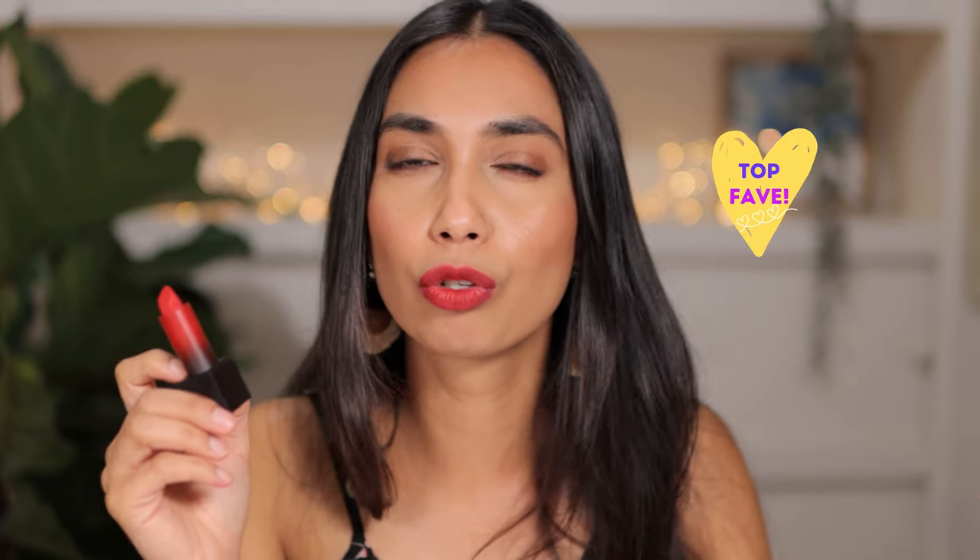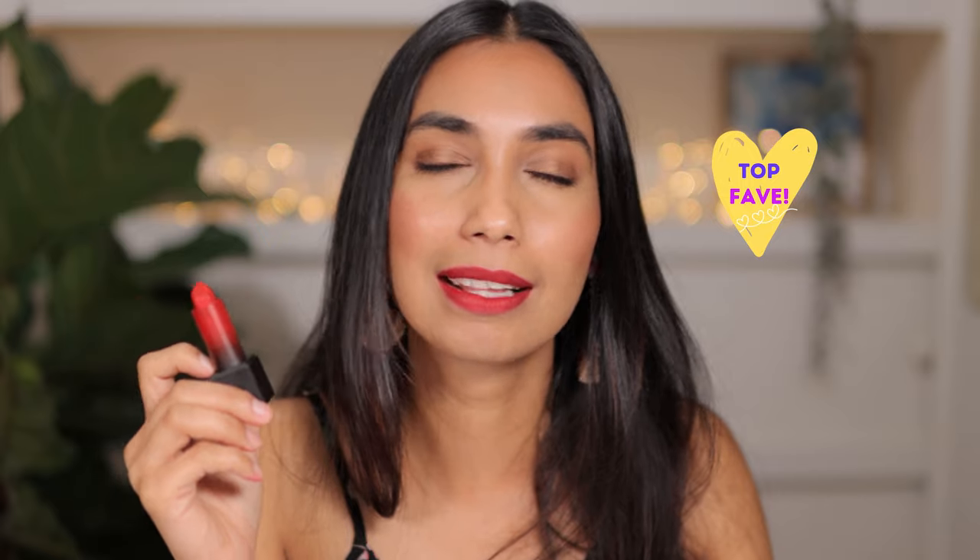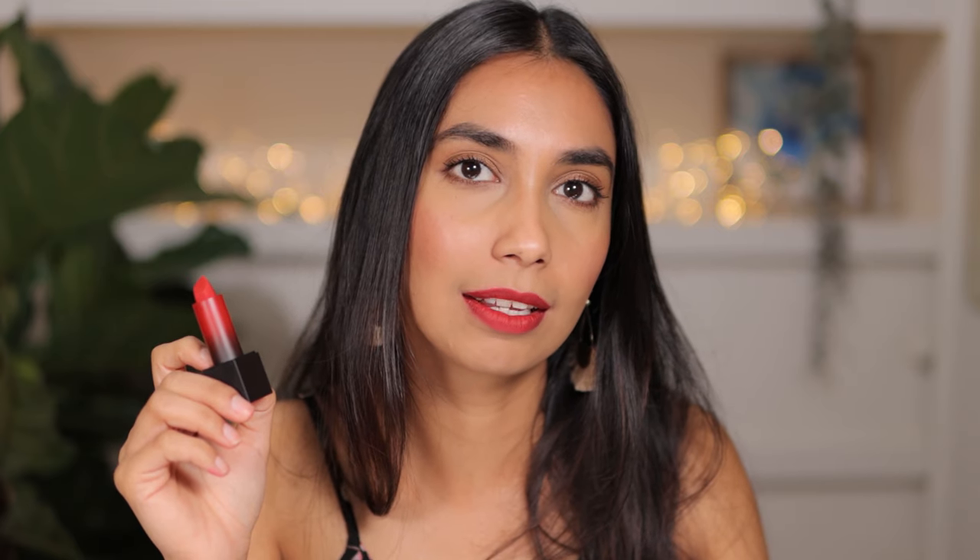This is El Cinco de Mayo. I love this red — it's a very warm, slightly orangey red. What I like about it is it's not too orange, you're not going to look pumpkin. It's a beautiful red for people with warm undertones. This is what El Cinco de Mayo looks like.